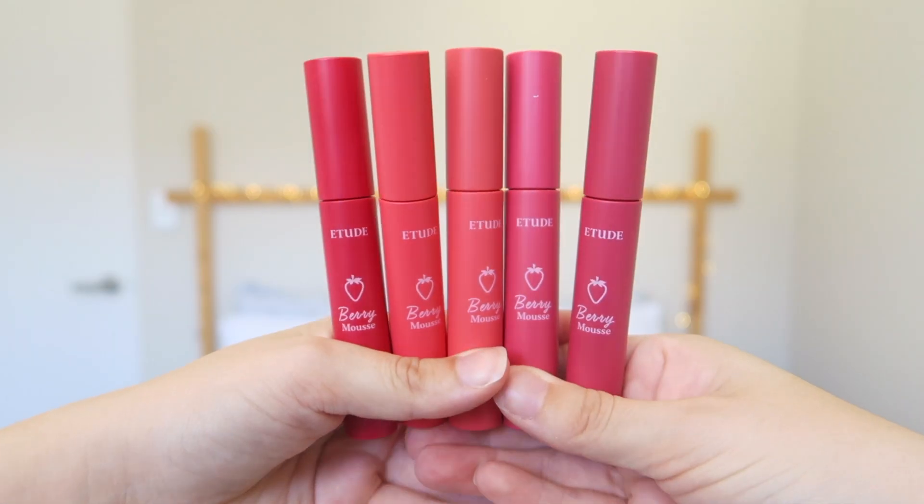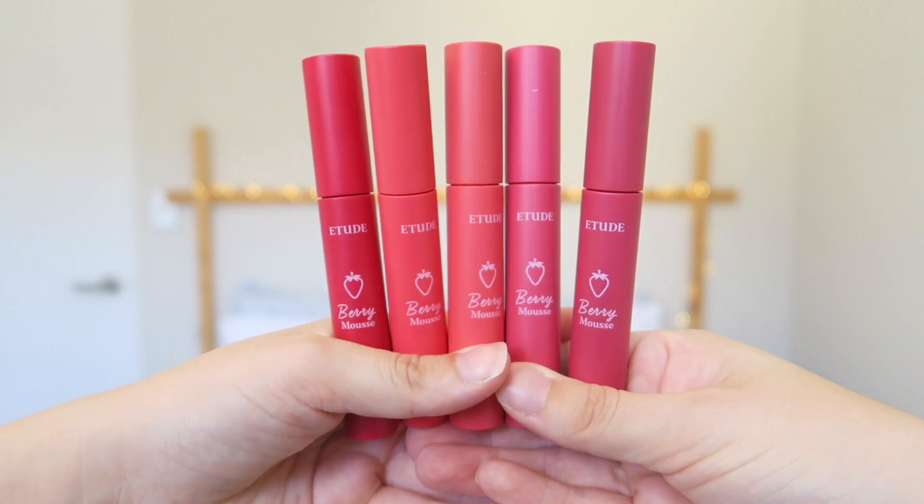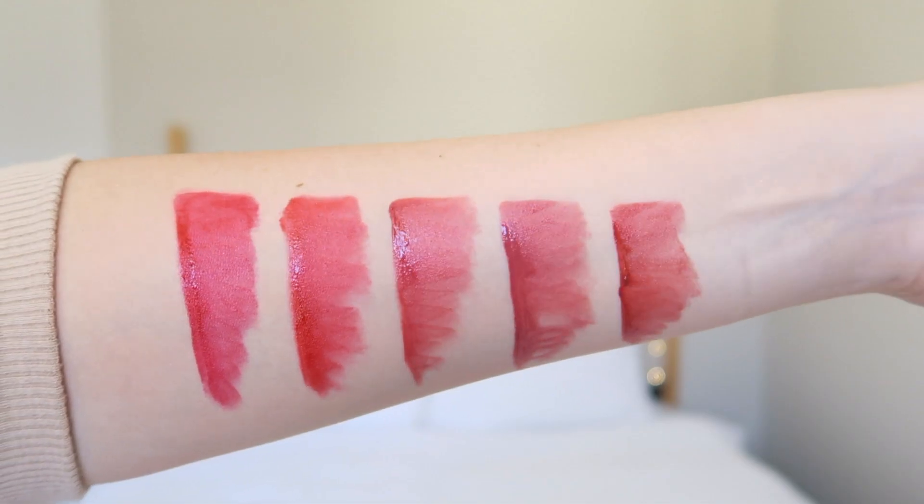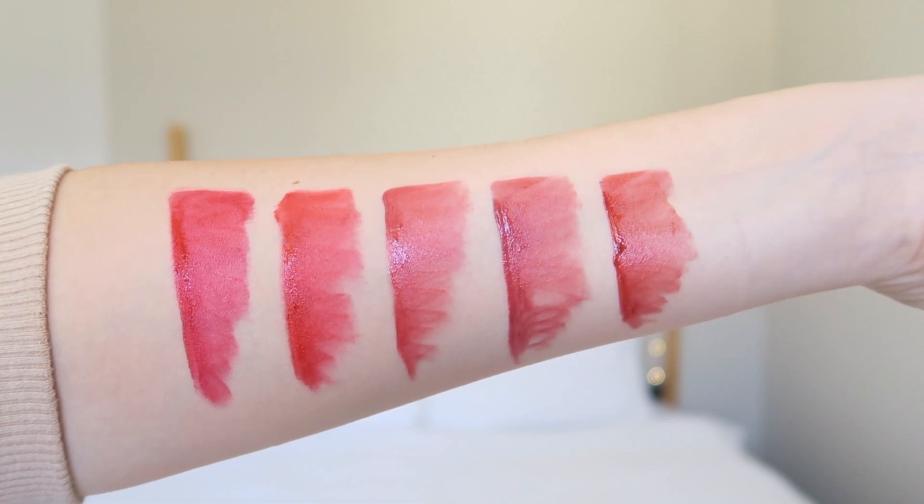The packaging of the tint is very simple. I really like how they have a different color on the outside for each of the tints — it makes it easy to tell which one you're picking up. However, some are similarly colored so it's slightly harder to tell, but they do have their name on the back, which I really appreciate. The tint has a Dauphin applicator which makes it really easy to apply.